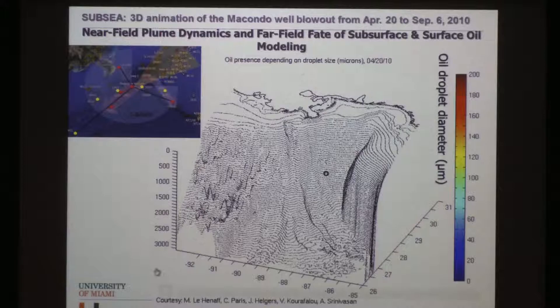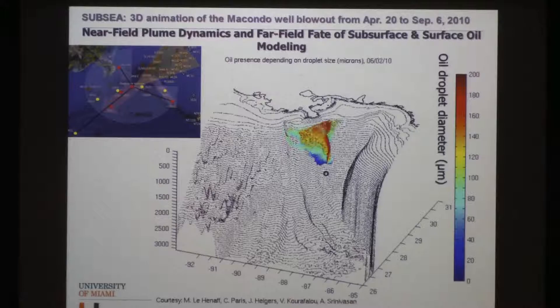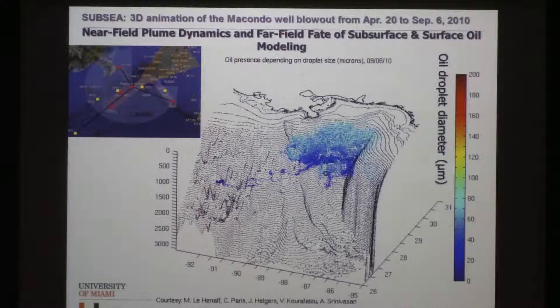A hydrodynamic model from our colleague Claire Paris at the University of Miami incorporates oil droplet size — warm colors for large droplets, blues for small droplets. Large droplets quickly rise to the surface, but small droplet sizes are entrained into the subsurface water mass. To the northeast is the De Soto Canyon, a very biologically relevant area, and you can see that subsurface oil would impinge upon the continental slope — creating sediment interaction, not only from surfacing material but from subsurface dynamics as well.